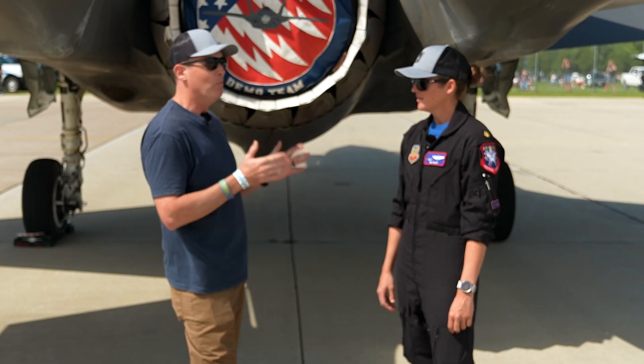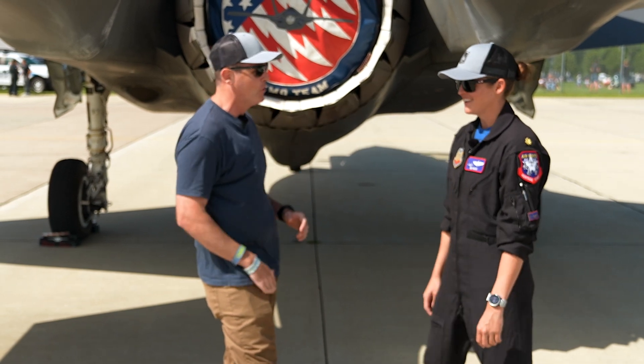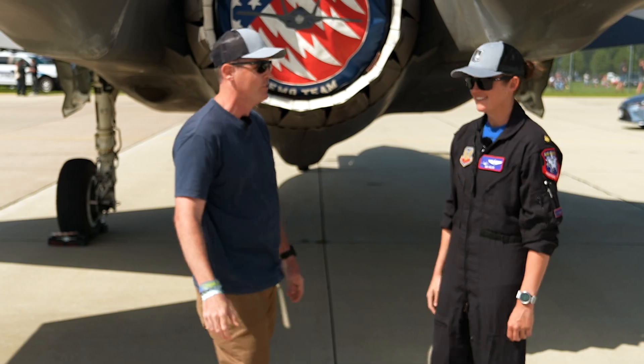Definitely awesome, Baio. I know you've got to get ready to fly — there's lots of awesome jet noise around. Thanks so much for taking the time, really appreciate it.